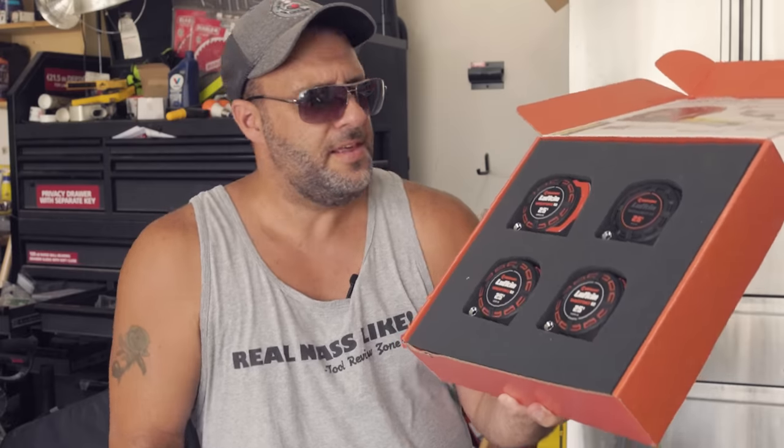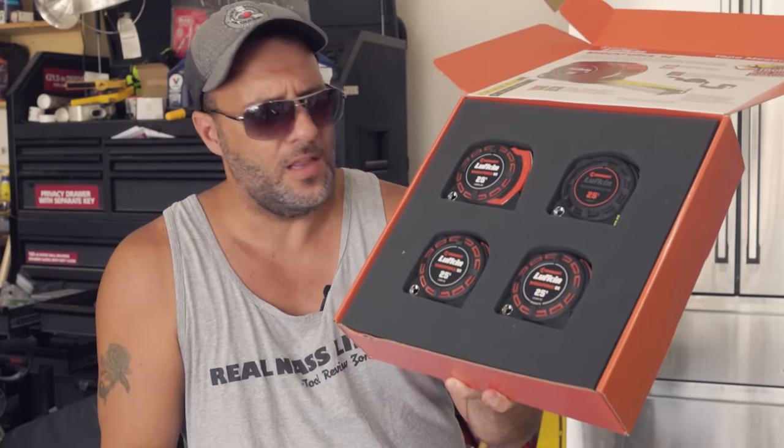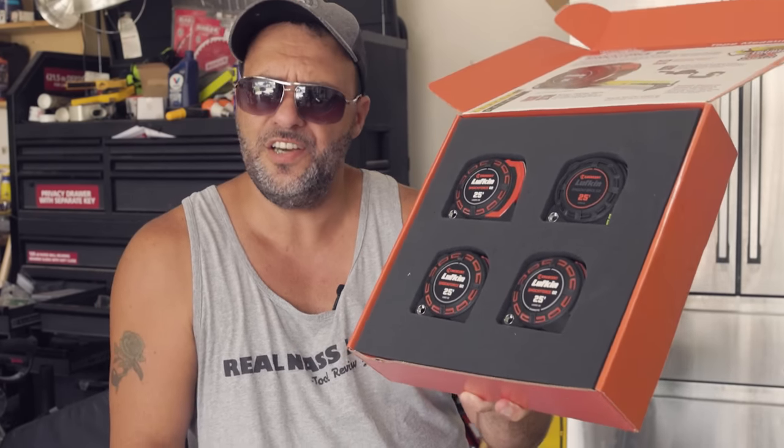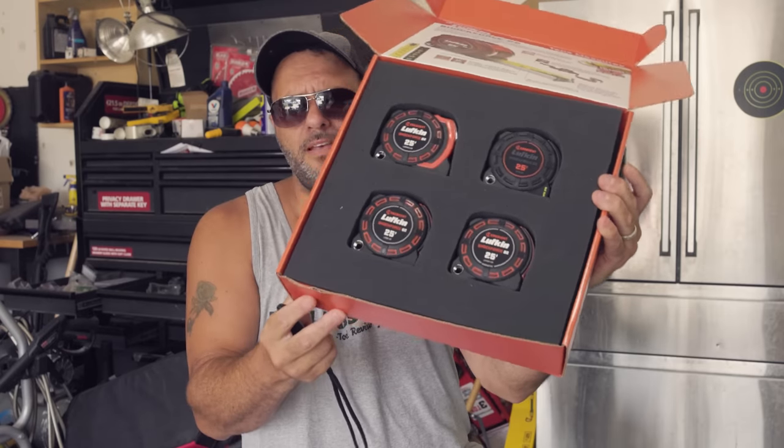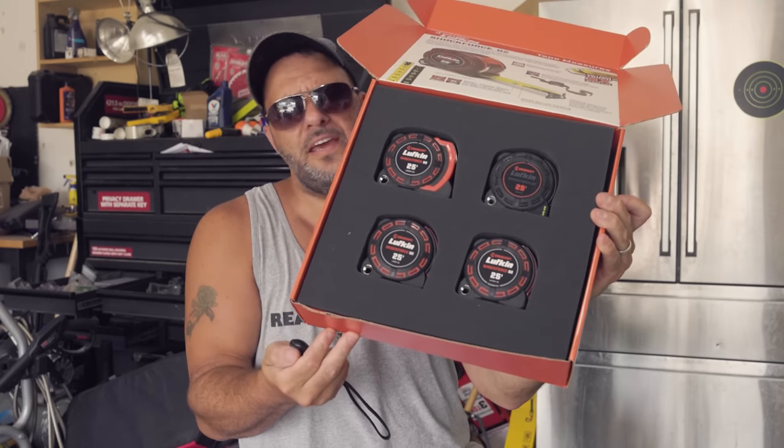I have four brand new tape measures you've never seen before from an actual popular brand. They came out a couple of years ago and just blew up — the Lufkins. A lot of people love these. These right here are the brand new Lufkin Shock Force G2 — I believe that stands for Generation 2. Four of them in this box. Let me show you what each one does.